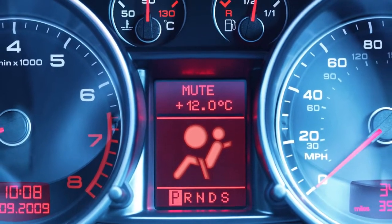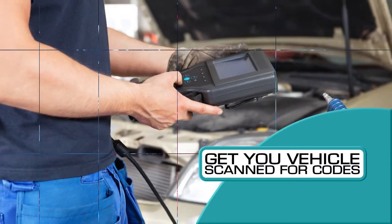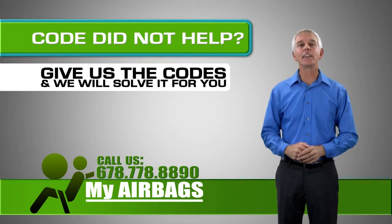If the light just came on one day, then it's best to take the vehicle to a body shop to have the airbag system scanned for codes. The codes will tell you what the problem is. Once you have the codes and you are still unaware of what the problem is, then give us a call and provide us with those codes.